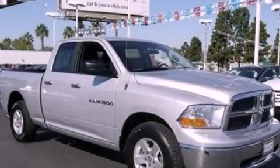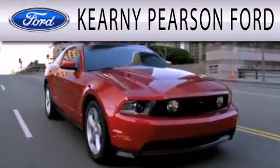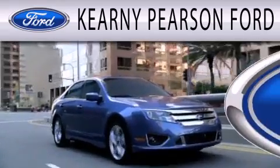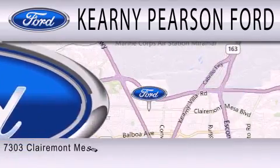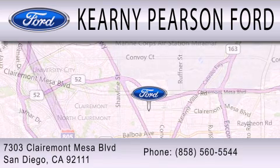We invite you to contact us today to learn more about this vehicle. Kearney Pearson Ford is dedicated to doing everything possible to ensure that the experience you have selecting your next vehicle is as pleasant as possible. We are located at 7303 Claremont Mesa Boulevard in San Diego.